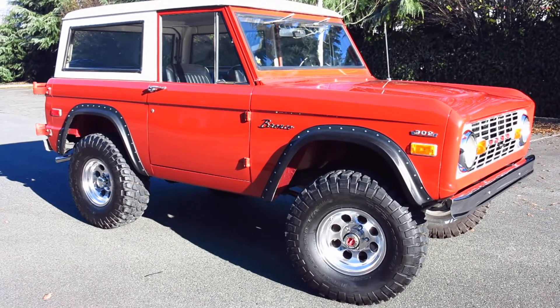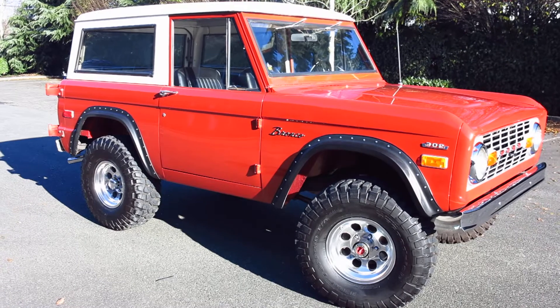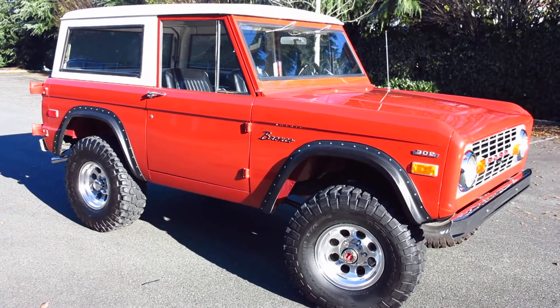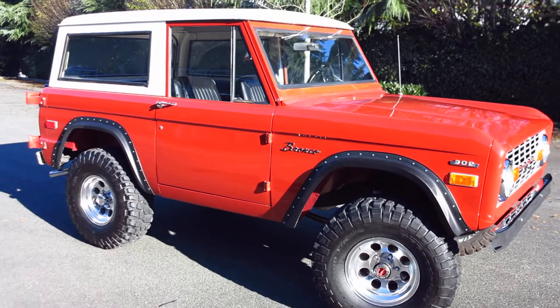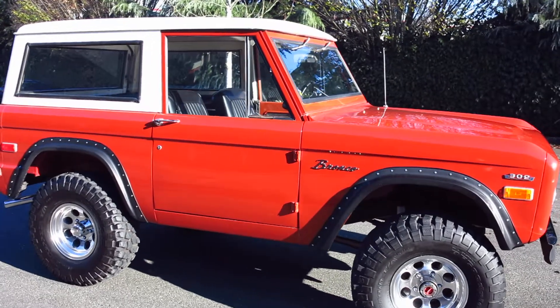It's currently showing 76,000 miles on the odometer. I have no documentation to prove it, so that's the number on the odometer and that's what we're going by.